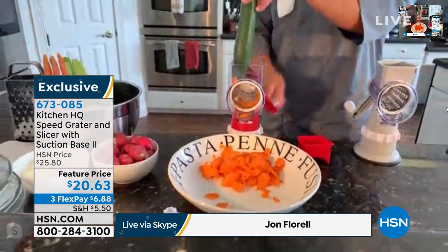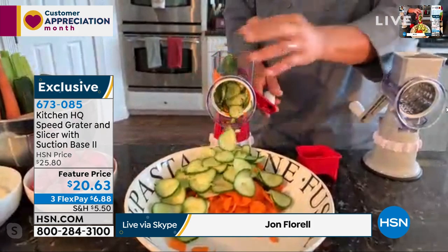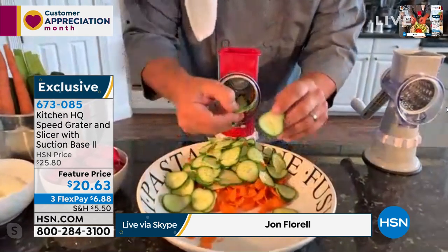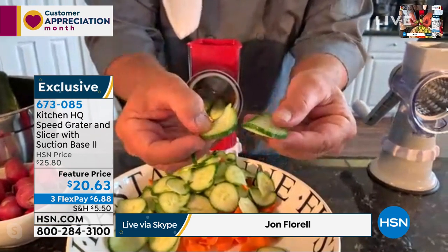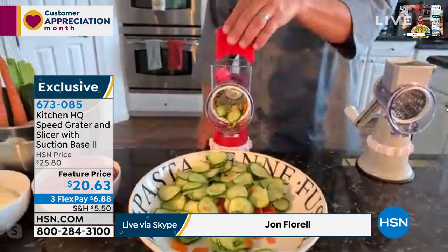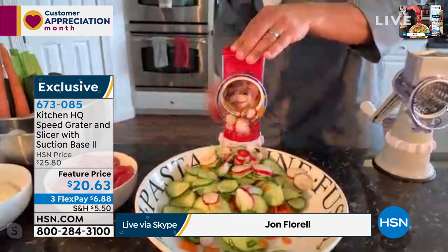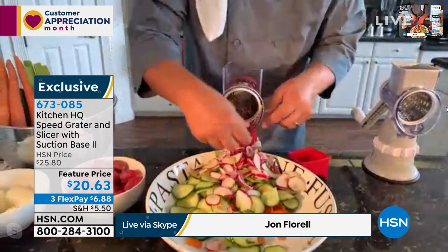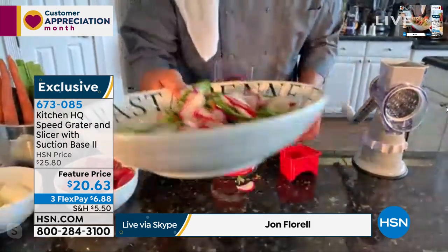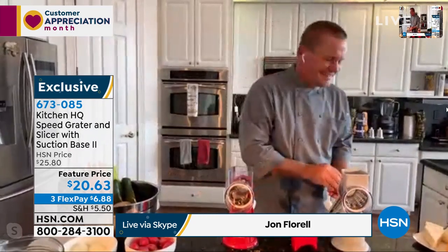You can slice cucumbers for bread and butter pickles or cucumber salad, slice carrots for canning, or slice beets for pickling. All you do is turn the handle and you get perfect, uniform slices each and every time. You can slice one radish or a whole handful all at once. Load up the hopper, turn the handle, and everything comes out through the front of the drum into whatever salad bowl, frying pan, or mixing bowl you have.